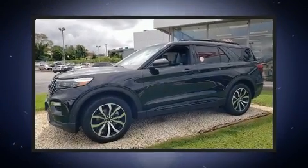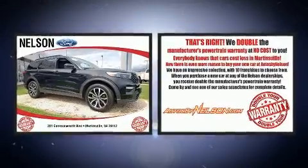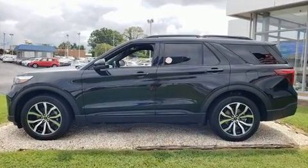Discerning drivers will appreciate the 2020 Ford Explorer. It features an automatic transmission, four-wheel drive, and a three-liter six-cylinder engine. The engine breathes better thanks to a turbocharger, improving both performance and economy.